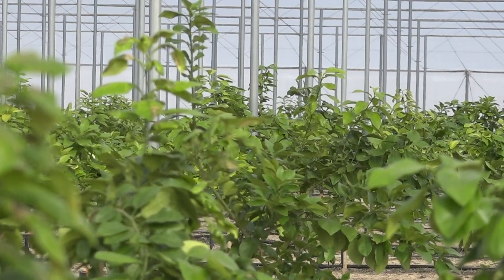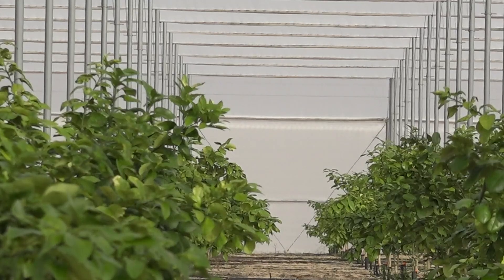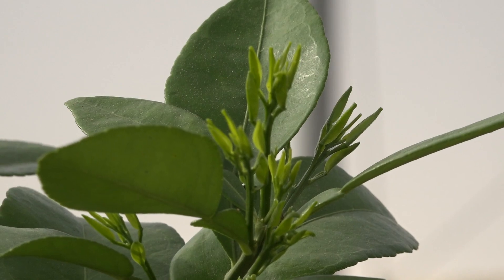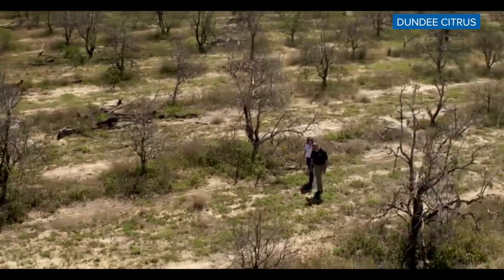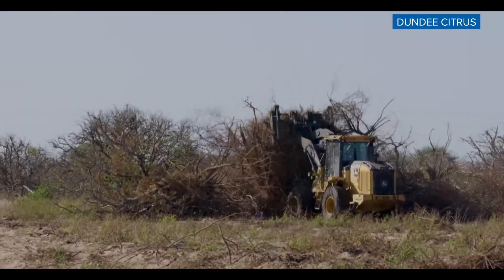That story started in 2017 when Dundee Citrus Growers Association first began using this production system commercially. The University of Florida developed it as a way to overcome citrus greening, a disease CEO Stephen Callahan says has devastated the Florida industry. It's taken the production in the state from about 300 million boxes down to less than 15 million boxes.